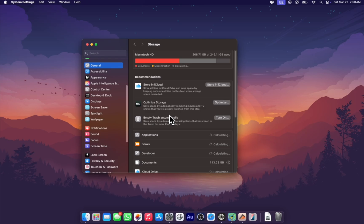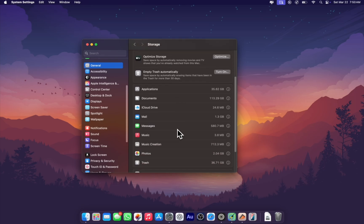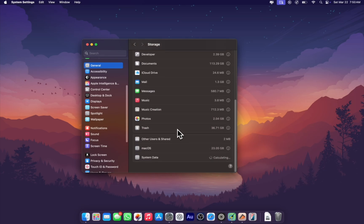You can see we are a base lighter on system storage. In general, we are lighter on storage consumption, which is good news. This app does the job — trust me on that.